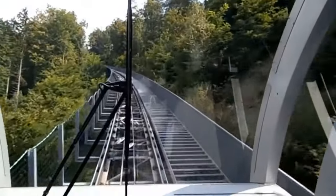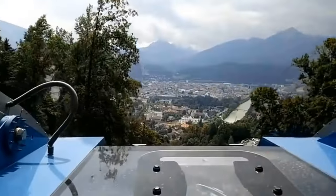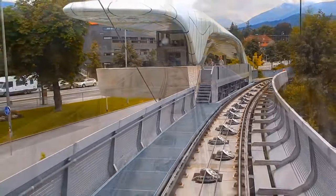Surrounded by entrancing panoramas at every turn, as you go on this exhilarating adventure you'll be greeted by the crisp mountain air and the scent of pine trees. The Hungerburg Funicular's state-of-the-art design ensures a smooth and comfortable ride, allowing you to relax and enjoy the adorable scenery.